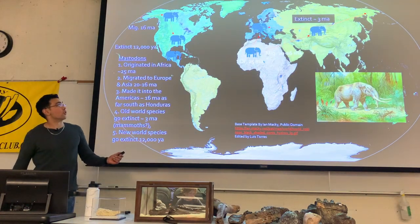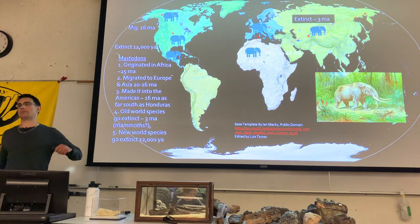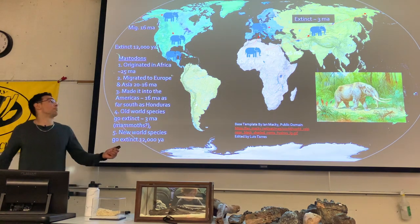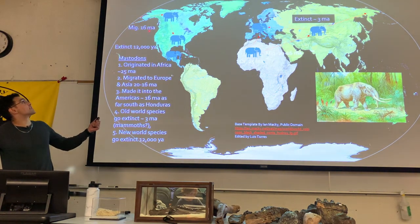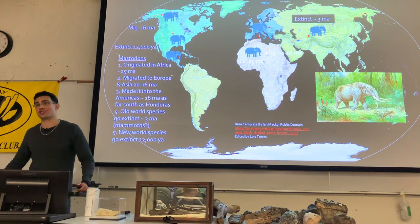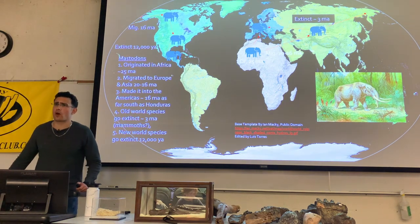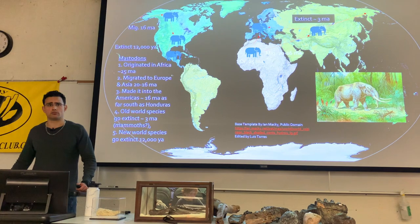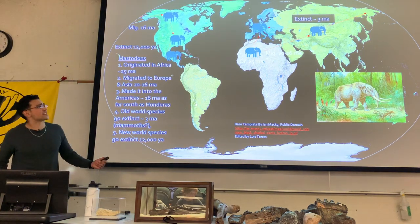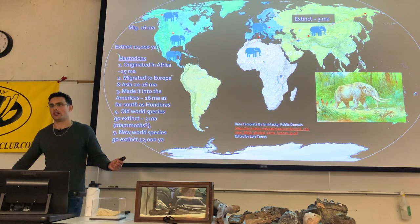Mastodons originated around 25 to 27 million years ago, made the same Proboscidean Datum Event migration, then migrated into North America around 16 million years ago, where they lasted until the end of the ice ages around 11,000 to 12,000 years ago. Old World mastodons, however, went extinct around 3 million years ago — interestingly around the same time true elephants came out of Africa.